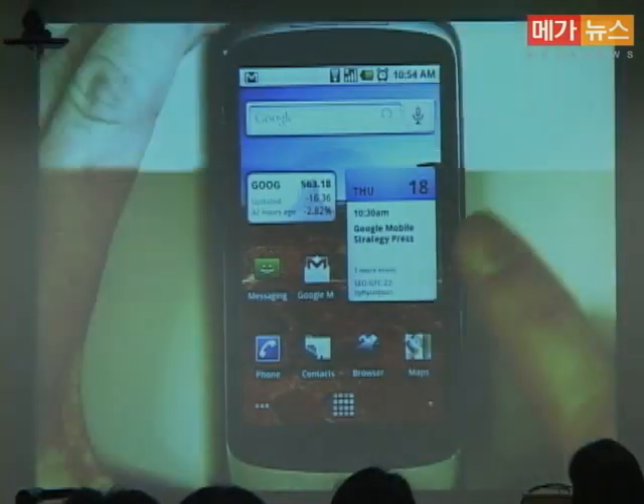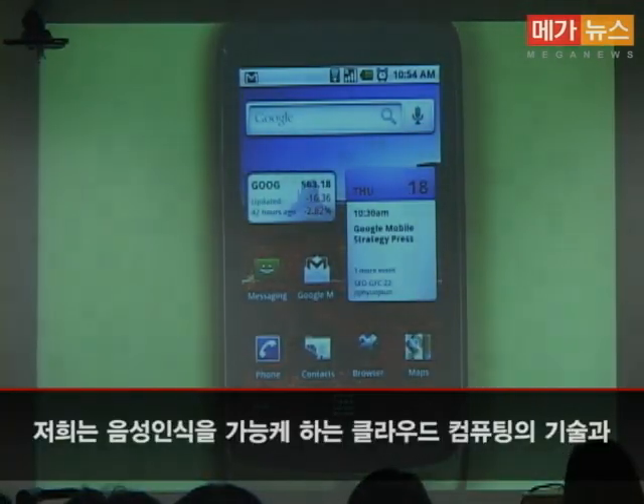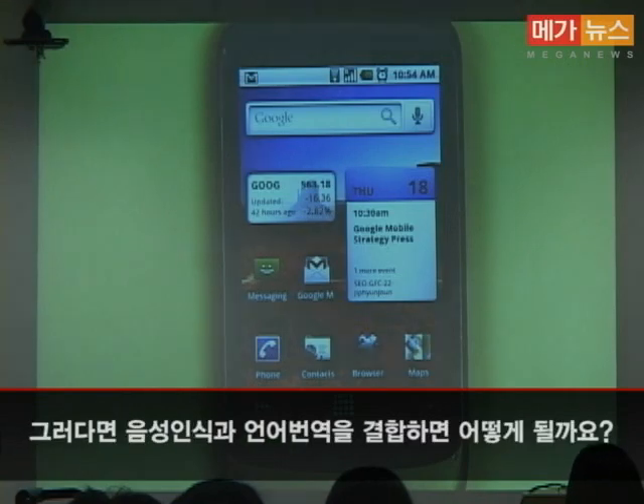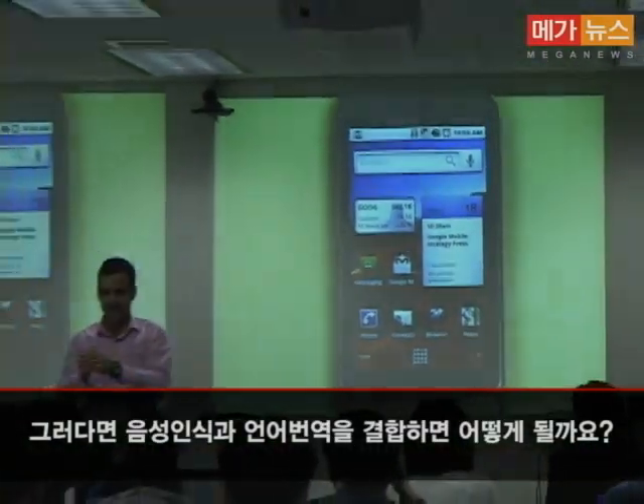We have this amazing speech recognition cloud computing capability, and we also have a very successful language translation cloud platform. So what happens when we bring together speech recognition and language translation?